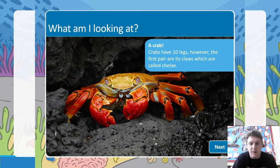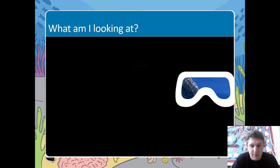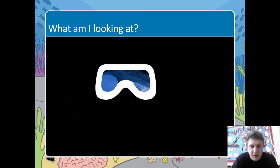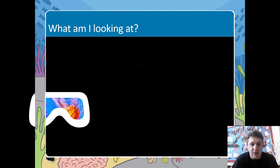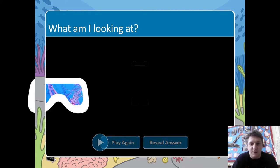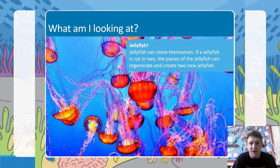Let's have a look at the next one. We've got... it looks big. I think it was one of the mammals we saw before — it's a dolphin! Now look at these, they're very strange looking things. They look like they've got lots of stinging tentacles on them. What do you think this one is? It's jellyfish — look at them there!